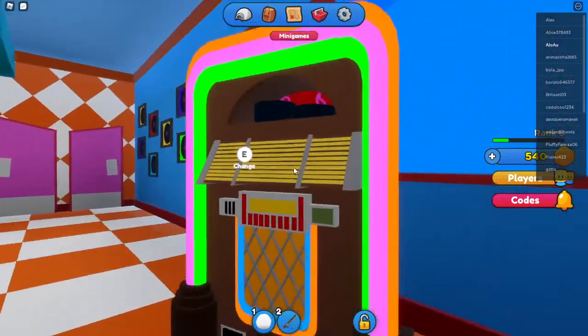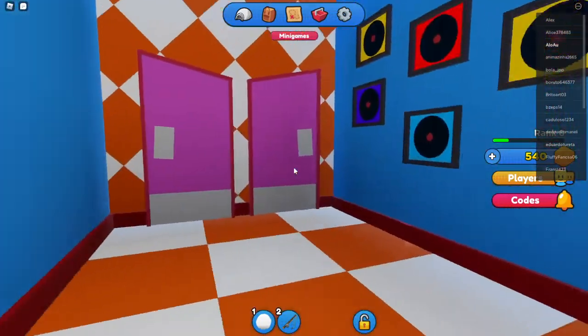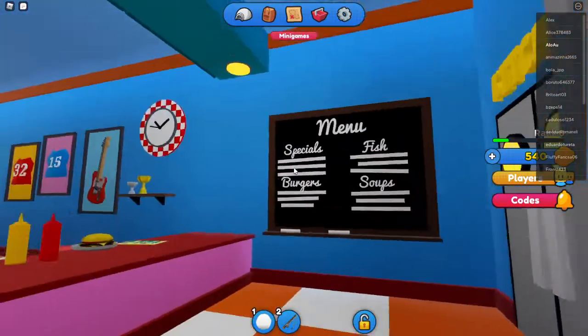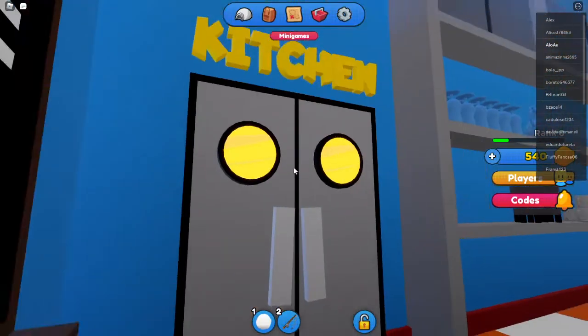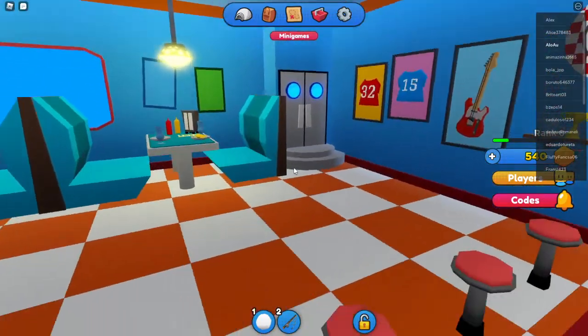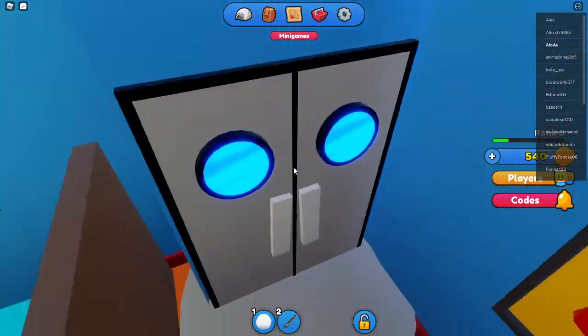What else do we have here? We have a little jukebox. Oh, is this employees only? Am I allowed to be in? I'm gonna check out the kitchen. The kitchen seems to be locked here. Let's get outside to see and explore what else we have here.